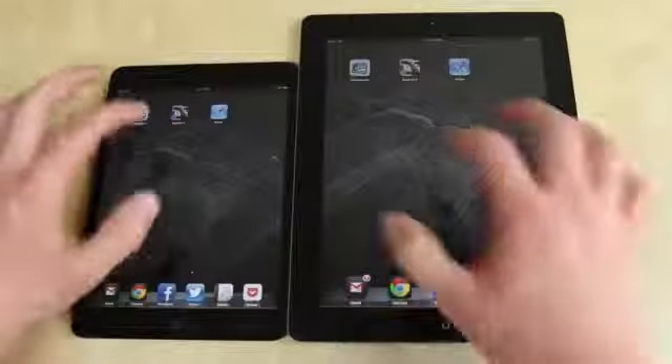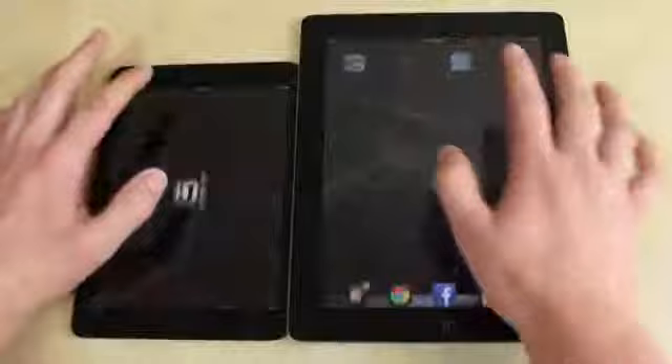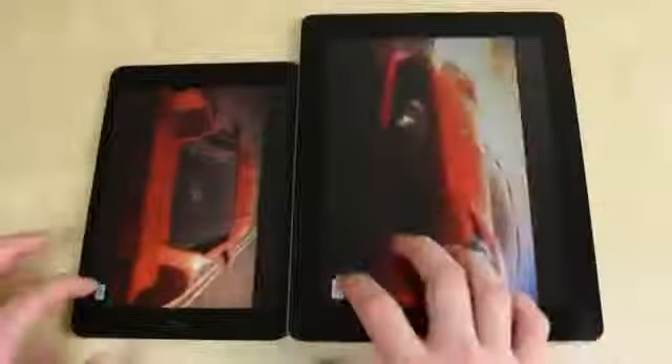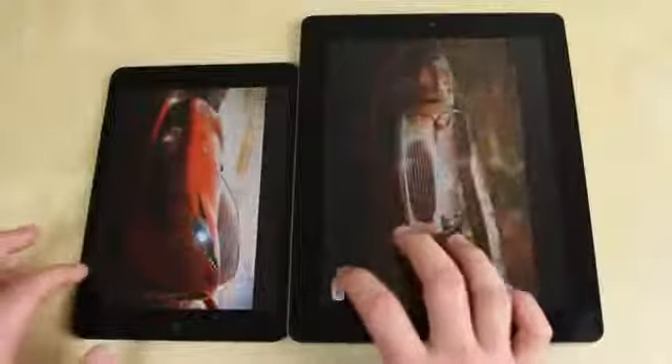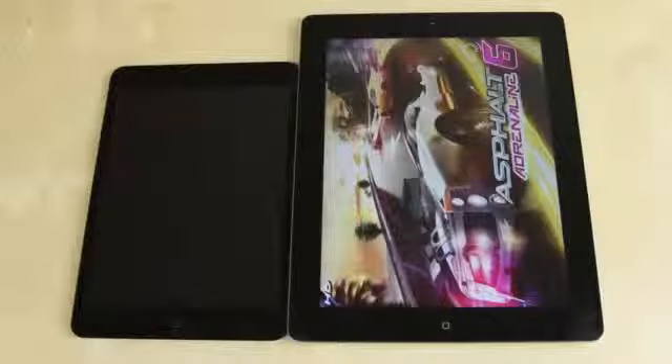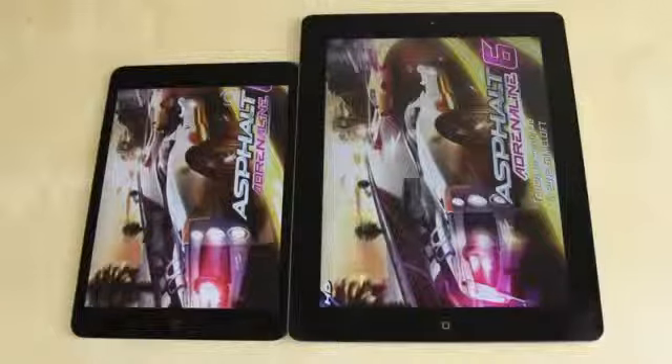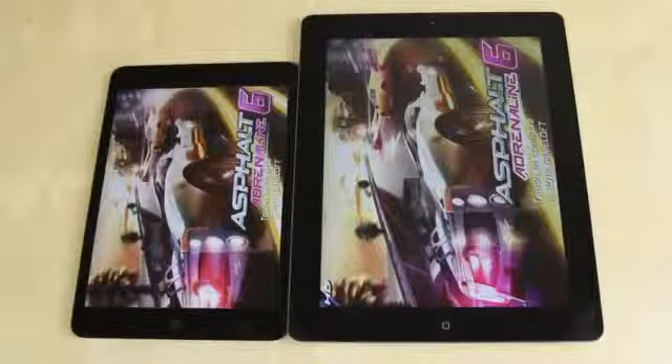We're also going to check out how Asphalt HD loads up and which one can load quicker. The one on the right was just a little bit quicker, so the larger iPad managed to get it up a bit faster. We'll tap on the screens on both and press the skip button. It doesn't seem to be a world of difference — I've been using both going back and forth and they do seem to perform very similarly, so you're not missing out really in the performance sector.